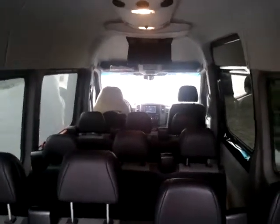Alright, this is one of the 11-passenger vans at Aladdin Limousine Service. Thank you, bye!